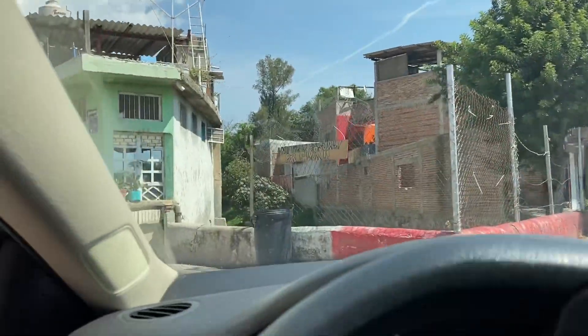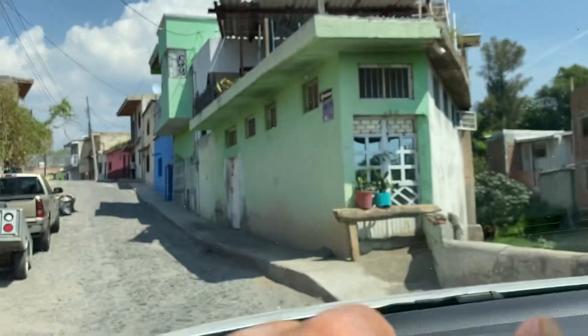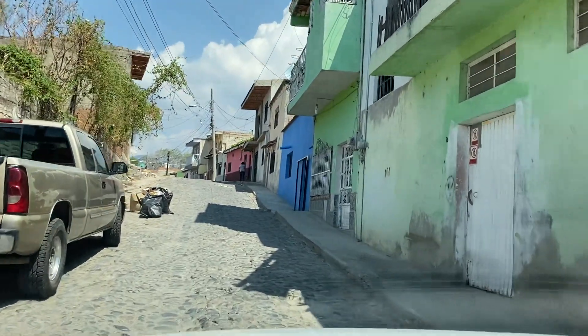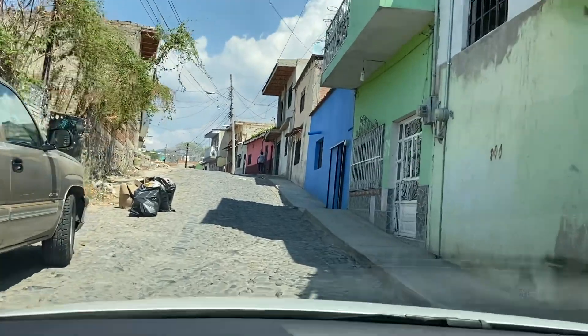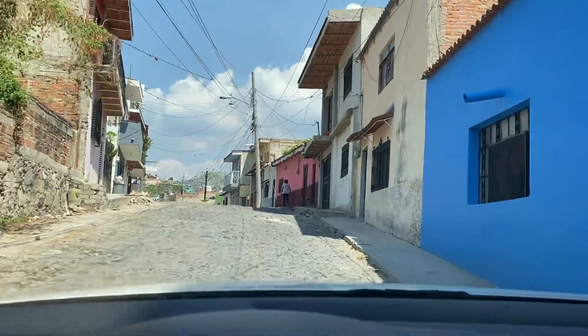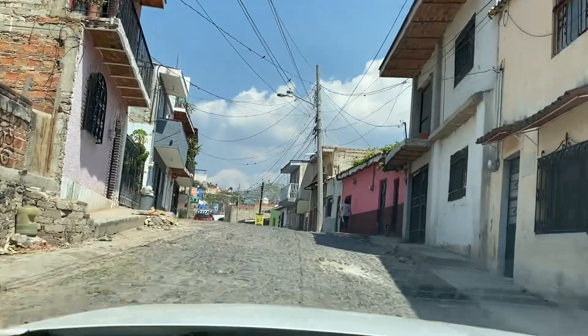Let's go up here. Now this cobblestone road is going to be a little rough — go slow. That's all I seem to do is go slow. You've got to get to know the roads.